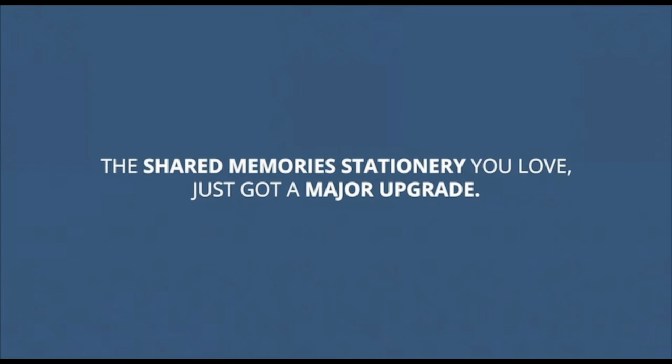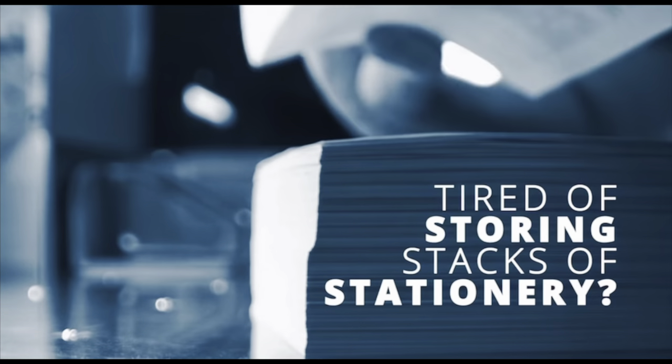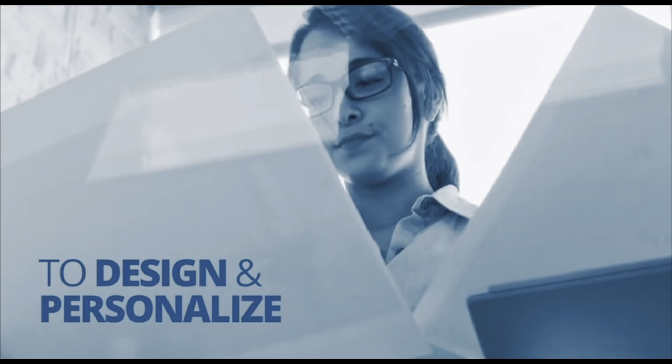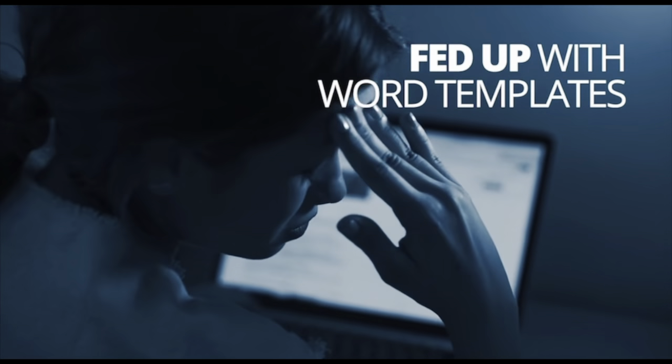The Shared Memories stationery you love just got a major upgrade. Tired of storing stacks of stationery in your inventory? Wish you had more options to design and personalize the stationery for a service? Fed up with using Microsoft Word docs?